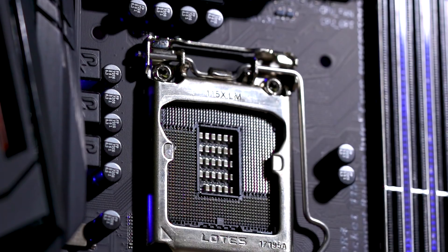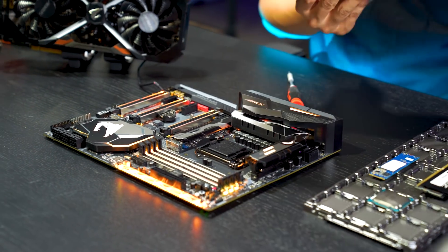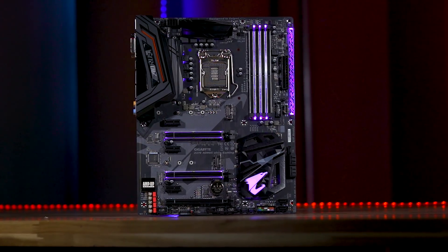The 8th Gen platform uses an LGA 1151 socket, so the socket is the same as previous generations. But one of the key things we want to make note of is that users need to be careful whether they get an 8th Gen or 7th Gen board. Because a 7th Gen CPU might physically fit inside it, but it won't turn on. So people looking at new motherboards need to go with the Z370.